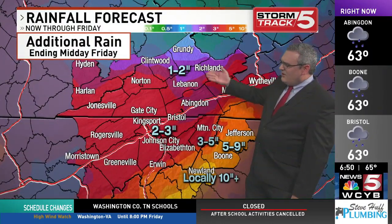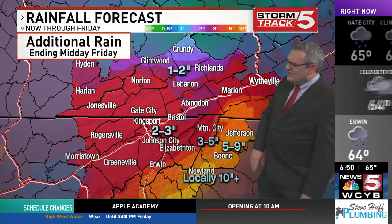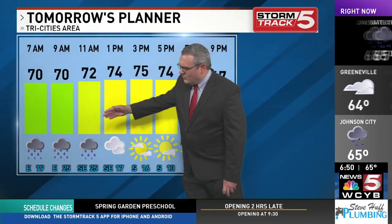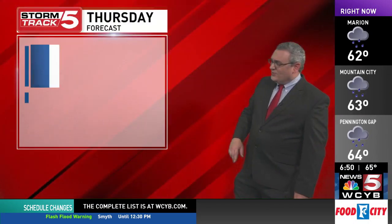Additional rainfall totals through tomorrow: an additional 1 to 3 inches for many areas. Mountain areas, though, can see an additional 3 to 9 inches, with those heavier totals on the North Carolina side. More tomorrow in the Tri-Cities — wind and rain tapering, the rain tapers off midday, and sunshine later tomorrow afternoon.